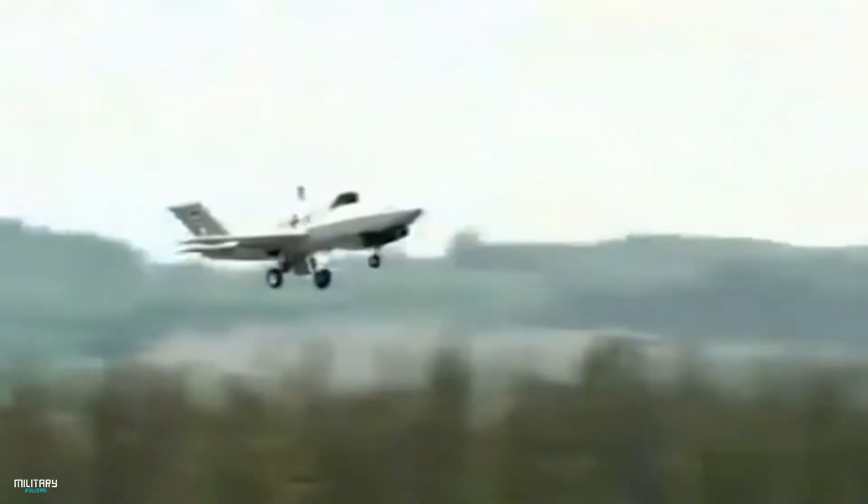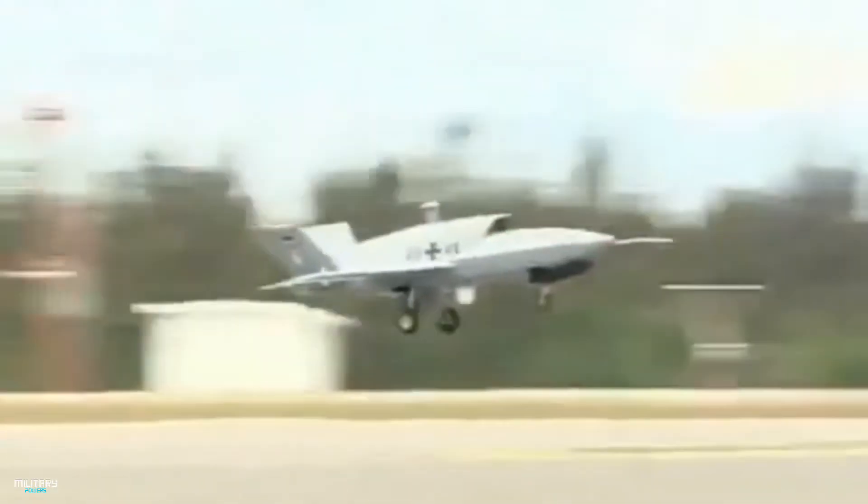The EADS Barracuda is a jet-powered unmanned aerial vehicle designed for aerial reconnaissance and combat. It has an average speed of 700 km per hour and a length of 13 meters.